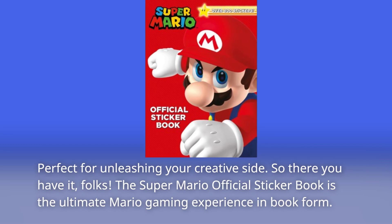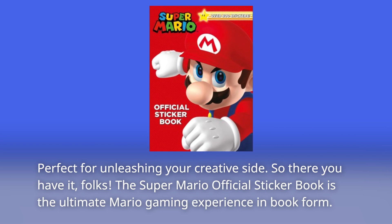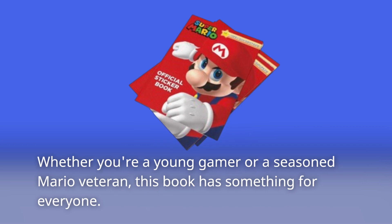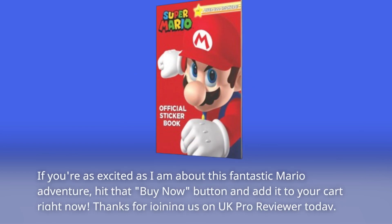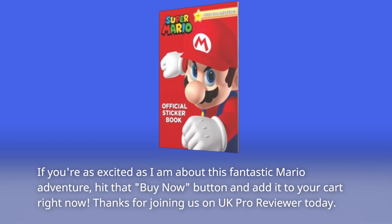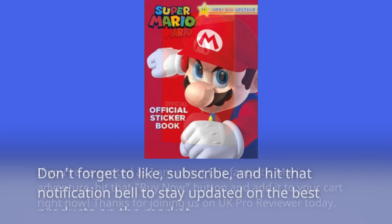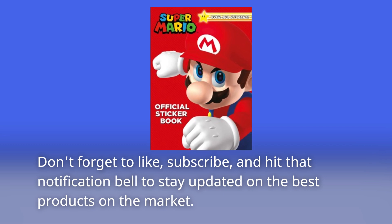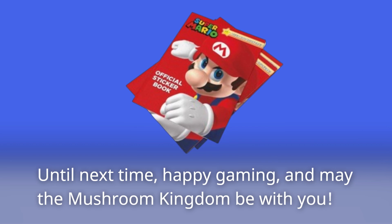So there you have it, folks. The Super Mario Official Sticker Book is the ultimate Mario gaming experience in book form. Whether you're a young gamer or a seasoned Mario veteran, this book has something for everyone. If you're as excited as I am, hit that buy now button and add it to your cart right now. Thanks for joining us on UK Pro Reviewer today — don't forget to like, subscribe, and hit that notification bell. Until next time, happy gaming, and may the Mushroom Kingdom be with you.